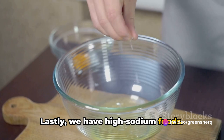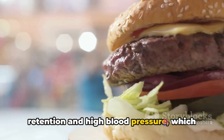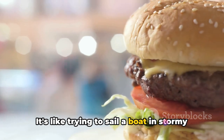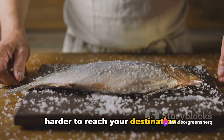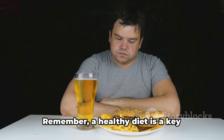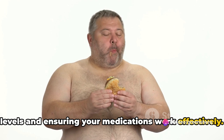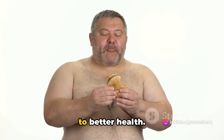Lastly, we have high-sodium foods. Consuming too much salt can lead to water retention and high blood pressure, which can put additional strain on your body while it's trying to regulate your blood sugar levels. It's like trying to sail a boat in stormy weather. Being mindful of these foods can help Ozempic work better in your system. Remember, a healthy diet is a key component of managing your blood sugar levels and ensuring your medications work effectively.